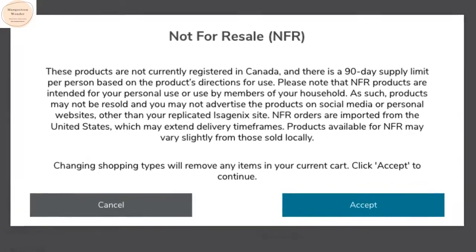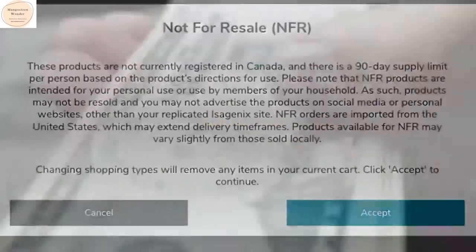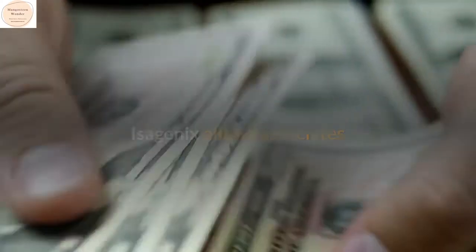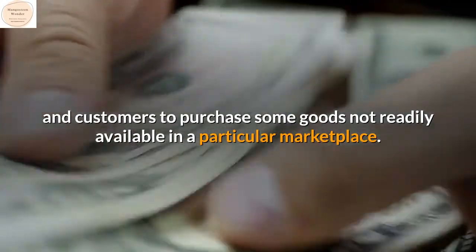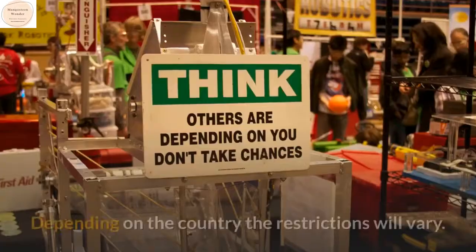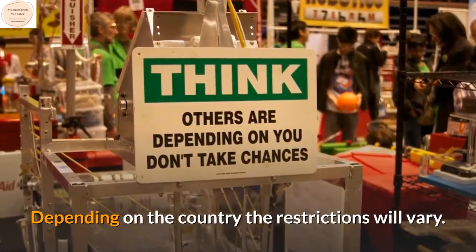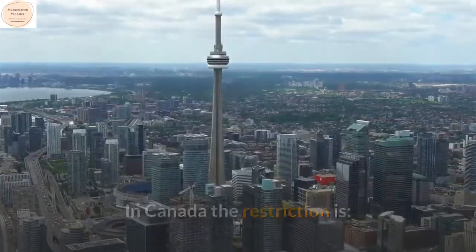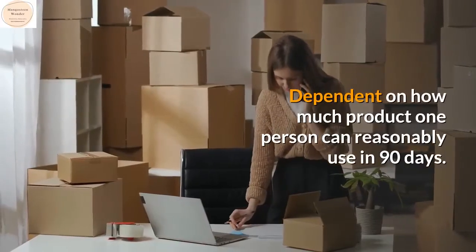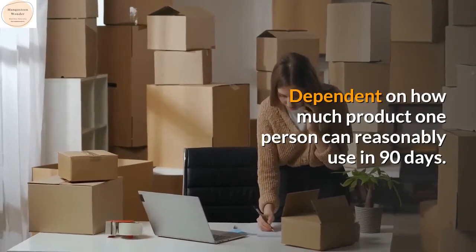If you click on NFR, this is the message that appears: Isagenix allows associates and customers to purchase some goods not readily available in a particular marketplace. Depending on the country, the restrictions will vary. In Canada, the restriction is dependent on how much product one person can reasonably use in 90 days.